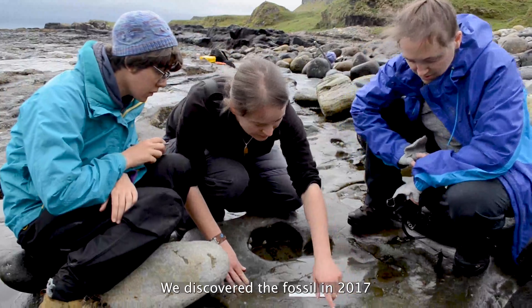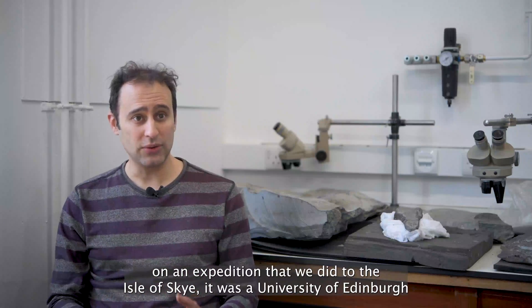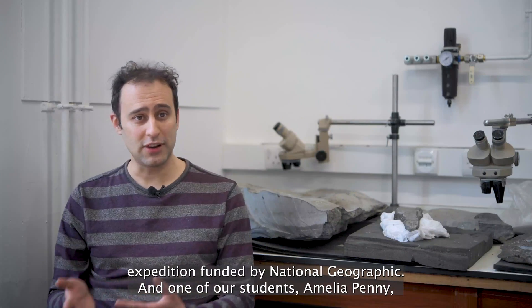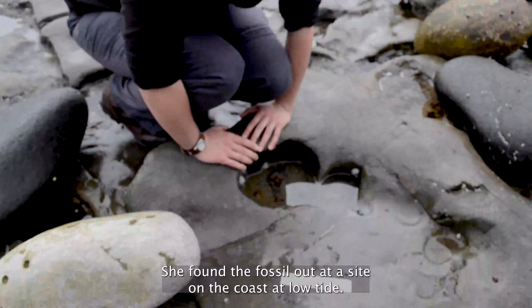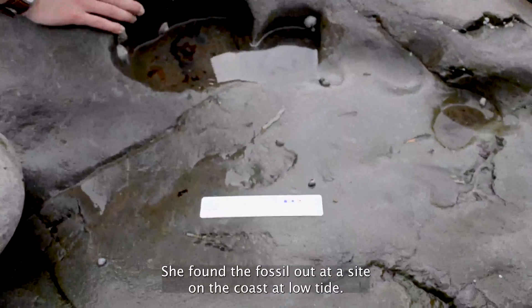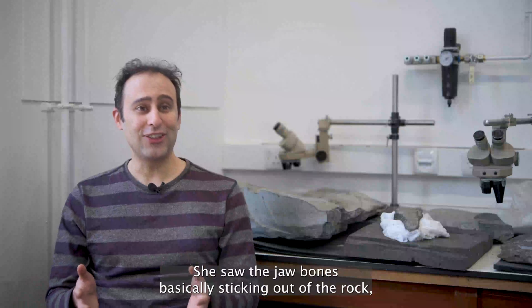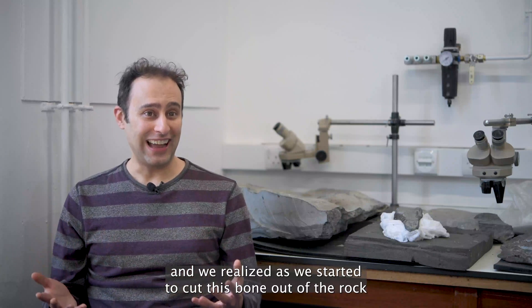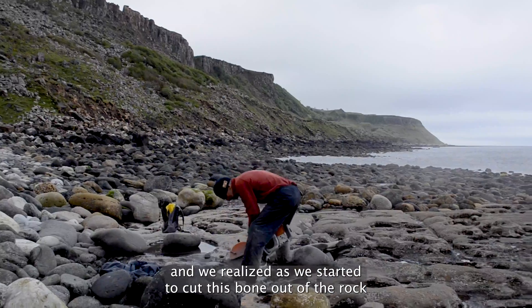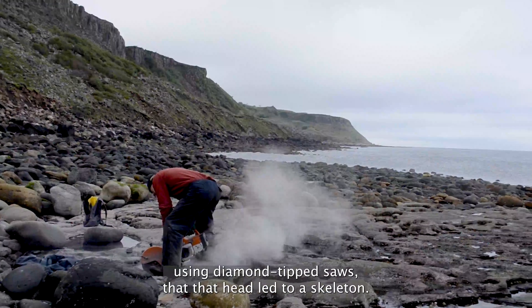We discovered the fossil in 2017 on an expedition to the Isle of Skye — a University of Edinburgh expedition funded by National Geographic. One of our students, Amelia Penney, found the fossil out at a site on the coast at low tide. She saw the jawbones sticking out of the rock, and as we started to cut the bone out of the rock using diamond-tip saws, we realized that the head led to a full skeleton.